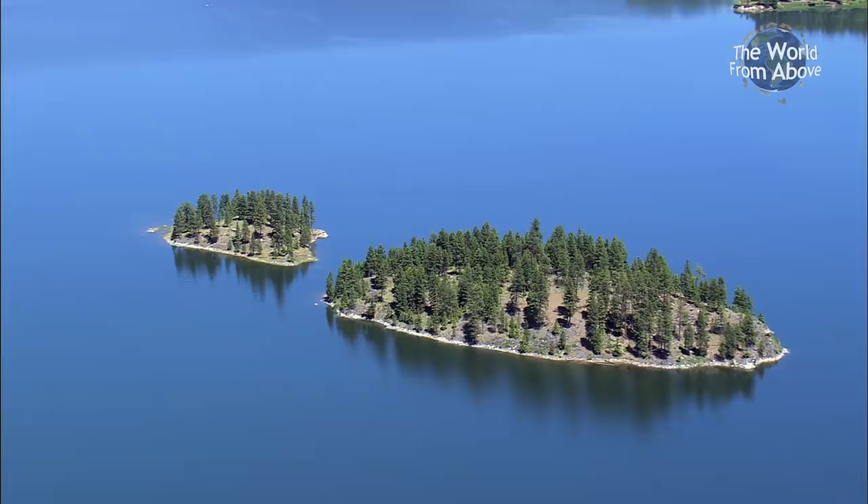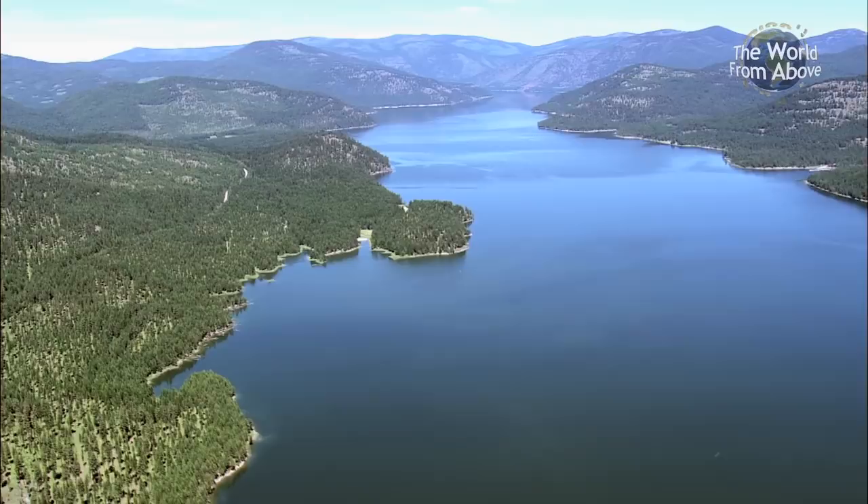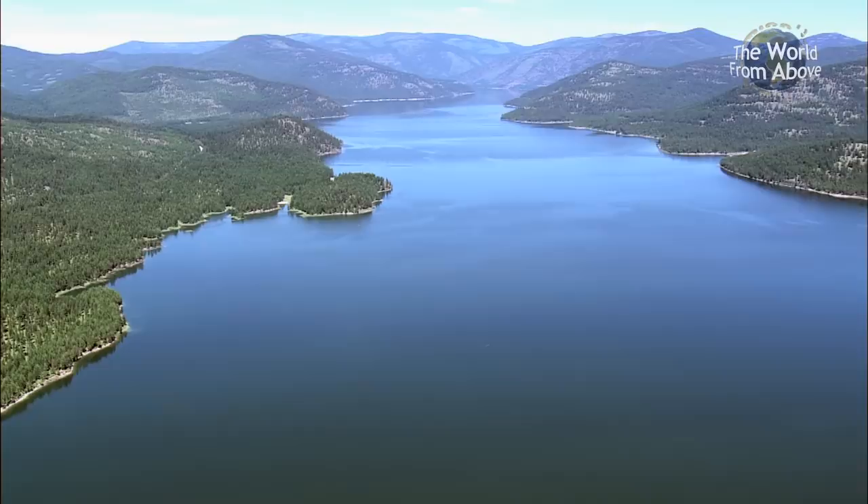Although the lake's name, Koocanusa, sounds very tribal, it was actually the result of a competition during its construction. The winning entry was the combination of Kootenai, Canada, and the USA — Koo-Can-Usa.